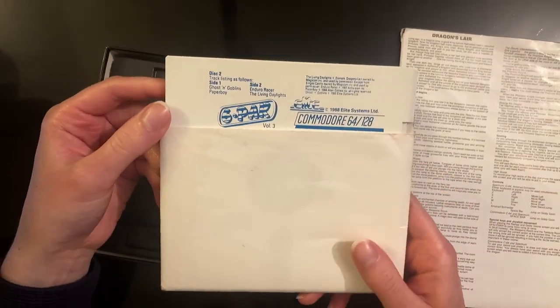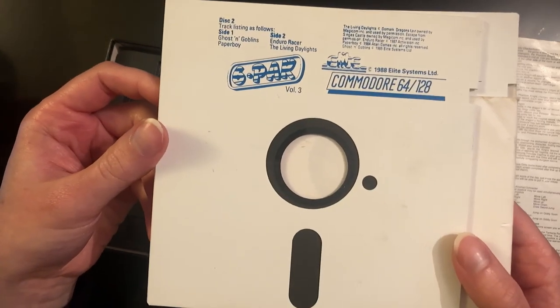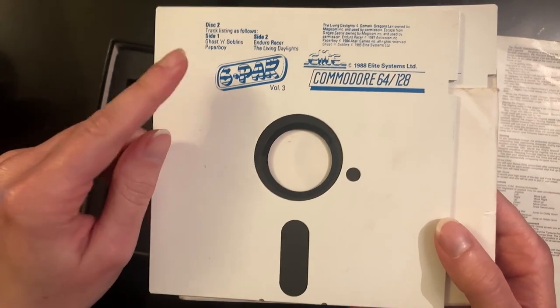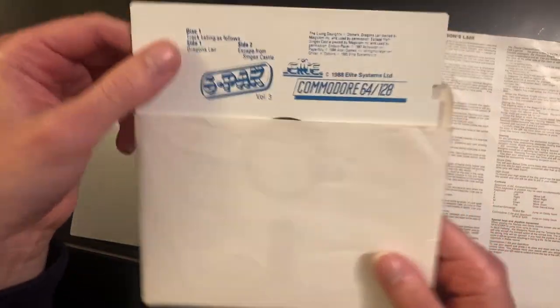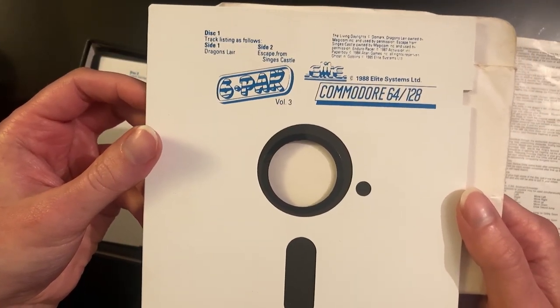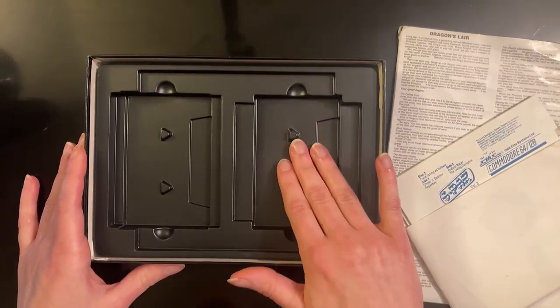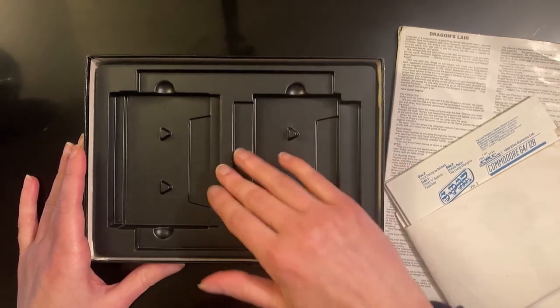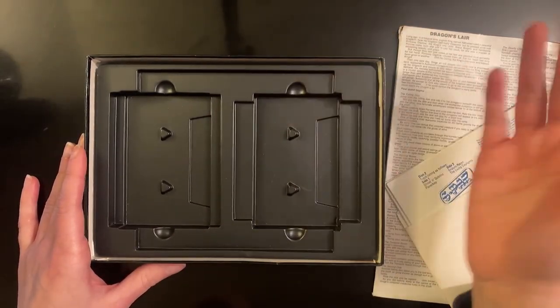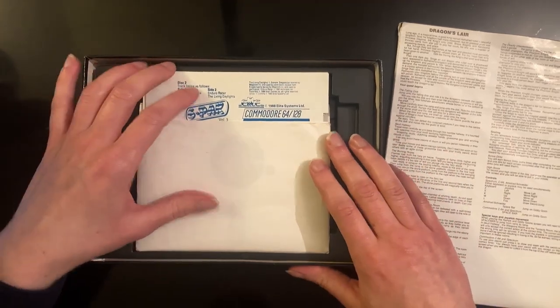Oh, I ripped the booklet — great. So there's the booklet and here are the floppy disks. There's the first floppy disk with some of the games on it, and it says on the side which games are on which side of the disk. Here's the second floppy disk as well, which has the Dragon's Lair games on it. There's also a space here for cassettes or floppy disks — that's common, they just produce one plastic inlay for whatever's going to be in there. So don't be confused by seeing the spaces for cassettes in there.